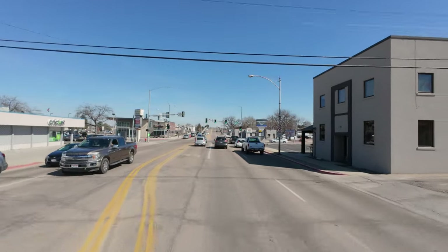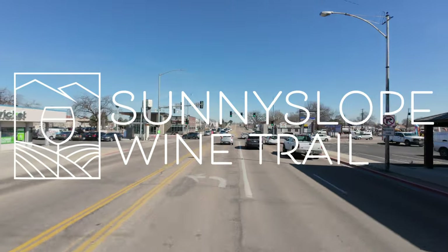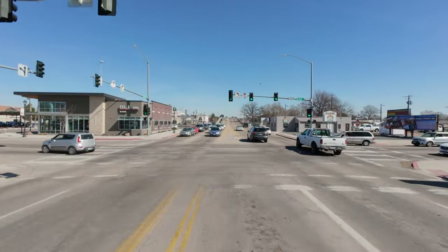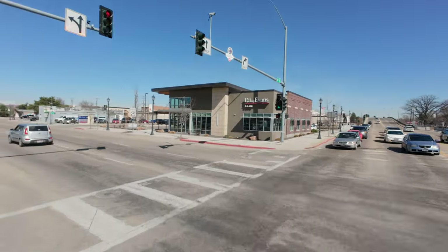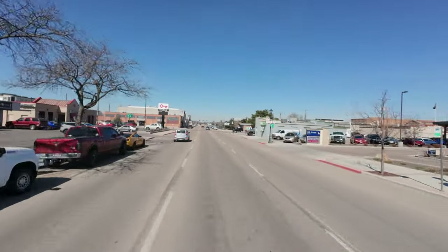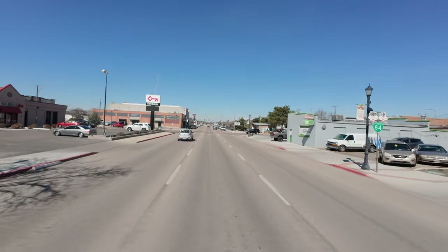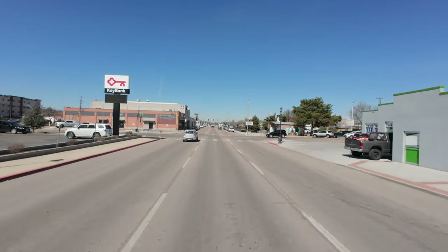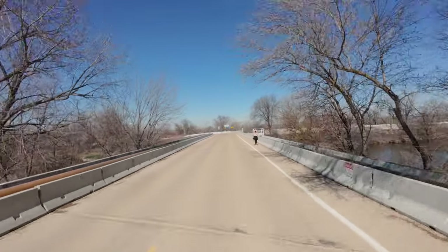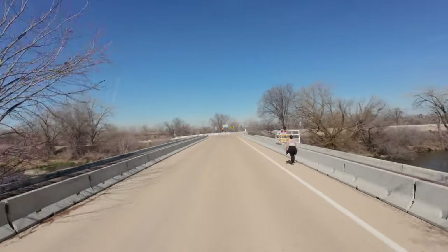Caldwell is also a key part of the Sunny Slope Wine Trail, highlighting the flourishing Idaho wine industry. In fact, my wife had a chance to go out there last summer and really had a great time sipping wine with some close friends — she was blown away by how beautiful the area was and how good the wine was.